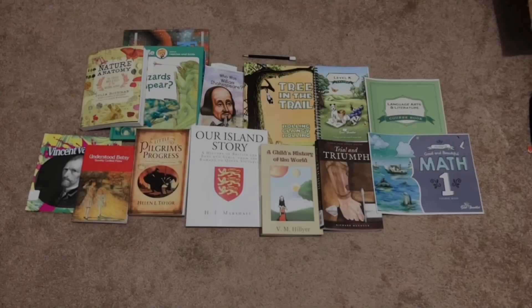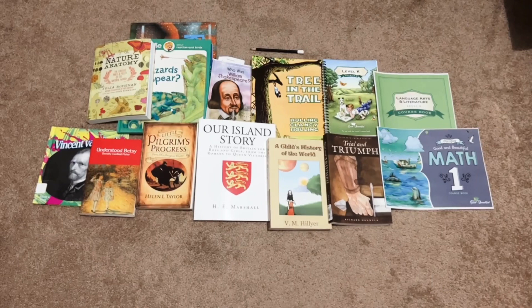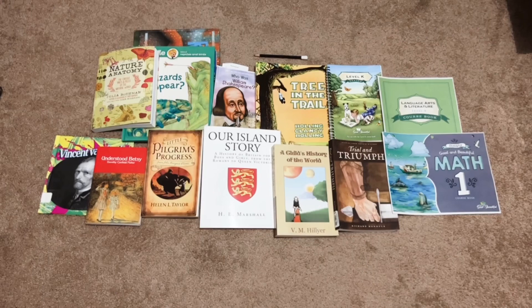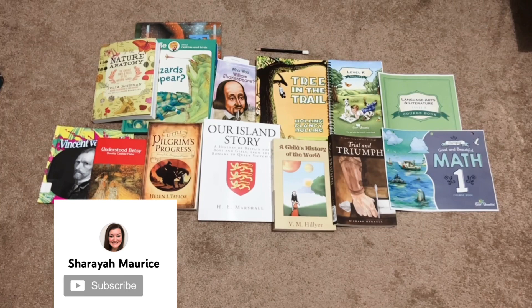Hey y'all, welcome back to my channel. Today I thought I would just make it short and sweet and show y'all my curriculum picks for the upcoming 2022-2023 school year for my oldest son. He will be technically a first grader by public school standards, but you'll see that I have varying grade levels for his individual work. So I'm just going to go in and show you exactly what we have here.